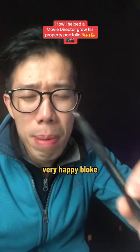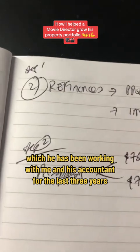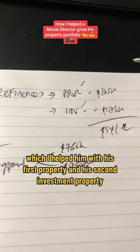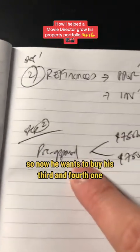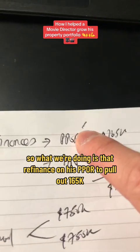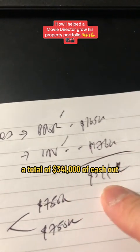As you can see, very happy bloke. Now let's jump into my drawing board and break down the structure. So step one: this client has been working with me and his accountant for the last three years. I helped him with his first and second investment property because he was earning a lot of money and wanted to use negative gearing strategies to reduce his tax. Now he wants to buy his third and fourth. We're refinancing his PPOR to pull out $165K and his investment property to pull out $176K — a total of $341,000 cash out.